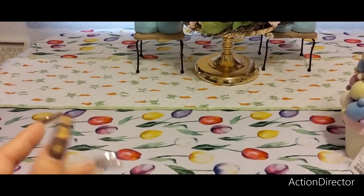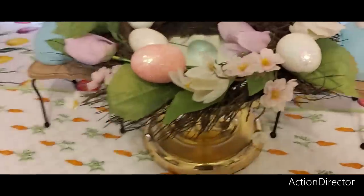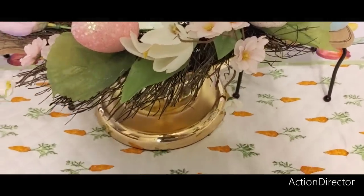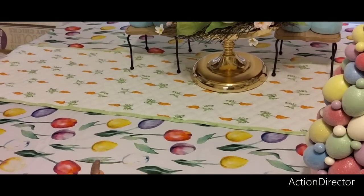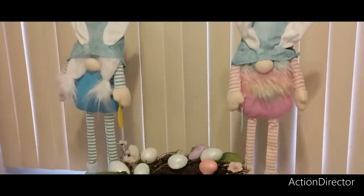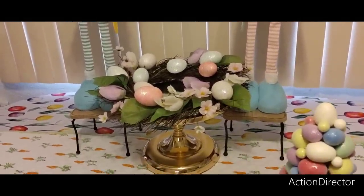That carrot runner was like a hot hot item last year. I found it underneath the couch, but I'm going to use it this year. With the tulips and the carrots, I was just going for that motif. I'm going to get the tablescape done so I can do our haul, but I just want to give you guys an update.